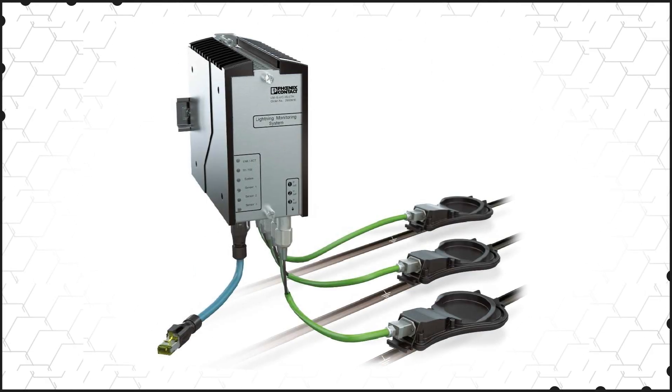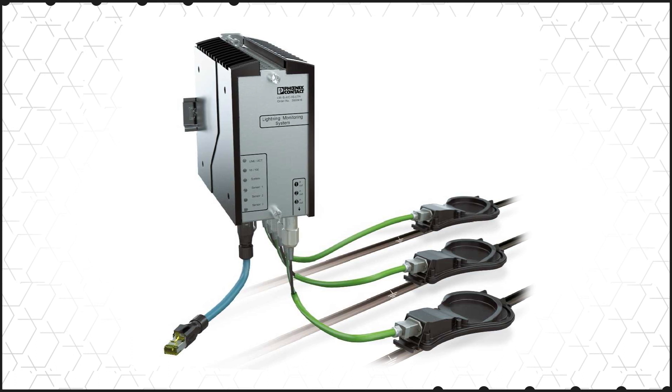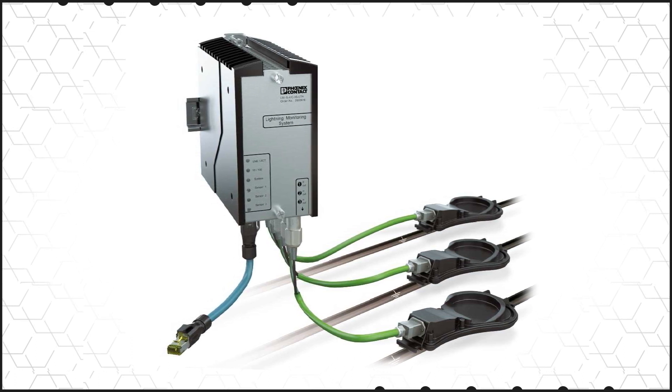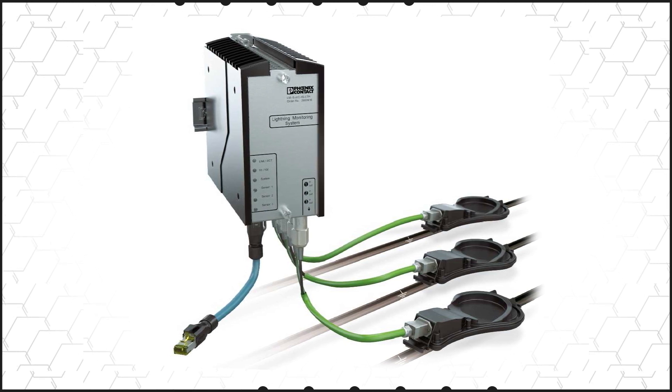The LM-S lightning monitoring system uses sensors on the lightning current down conductors to detect and analyze lightning surge events, providing real-time data over Ethernet that can be used to determine inspection or maintenance needs.